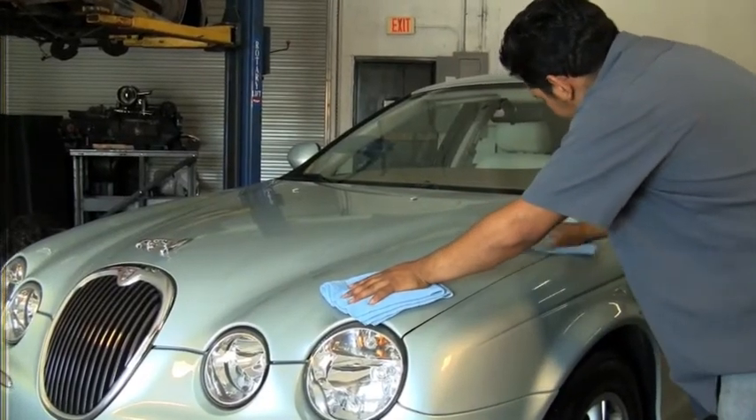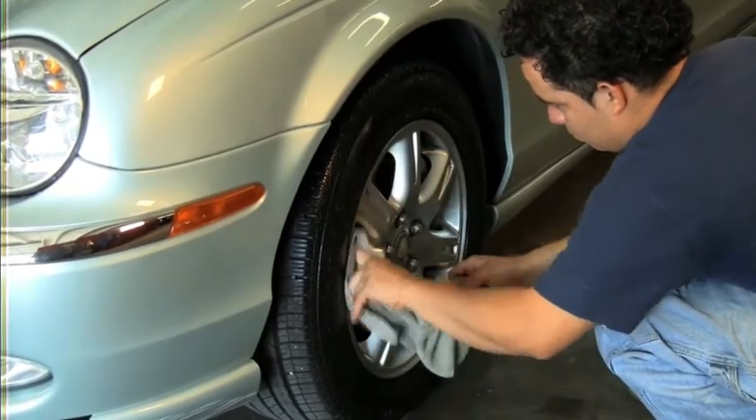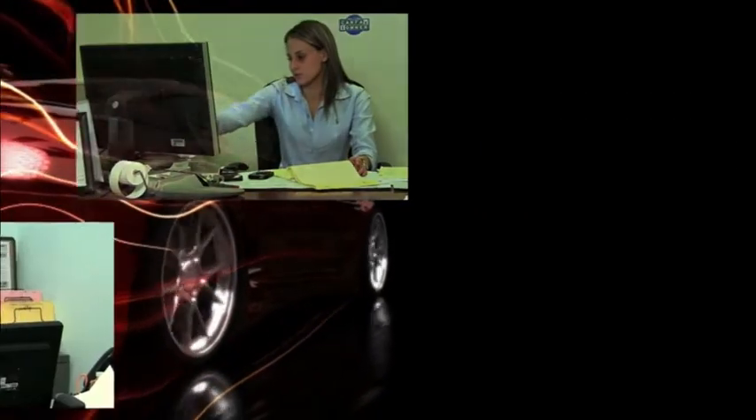Our team of professional detailers then washes, waxes, and cleans each vehicle to give it that luxurious feel that you deserve. Our friendly staff then handles and processes the paperwork to make sure everything is as smooth as your drive.